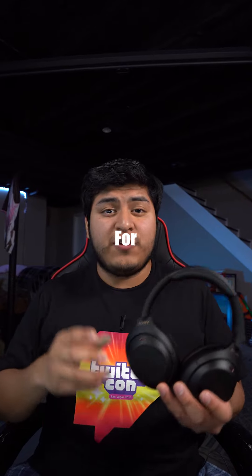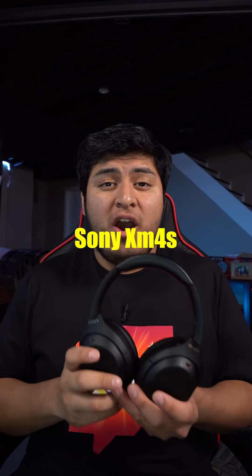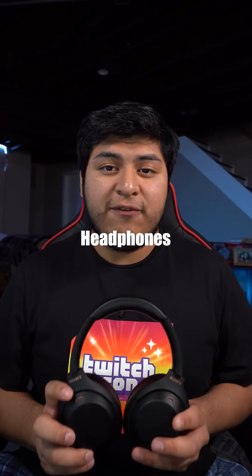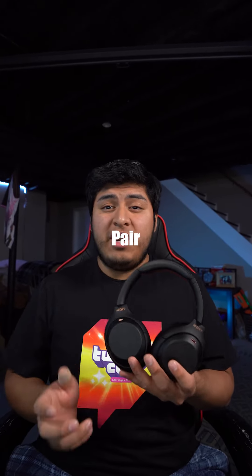After using these headphones for a few days I can confidently say that the Sony XM4s are definitely worth their expensive price tag, and if you're looking for some high quality headphones with an overall premium build then you should consider picking up a pair for yourself.